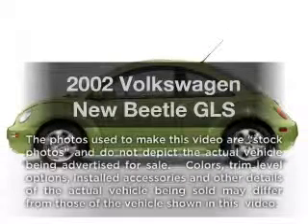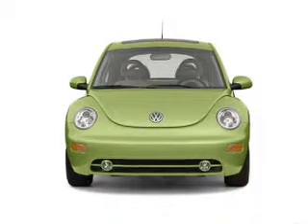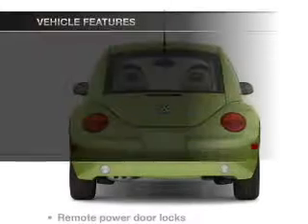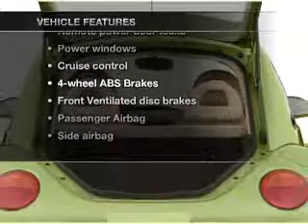Travel the roads in style and comfort in this great vehicle with an efficient four-cylinder engine connected to a smooth shifting transmission. Brake safely with the anti-lock braking system and with these notable features, you won't want to miss out on the opportunity to own this amazing ride.